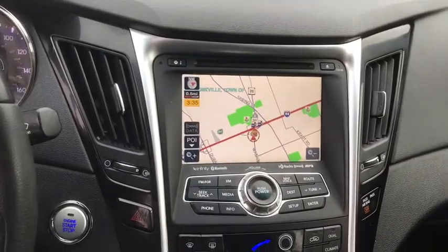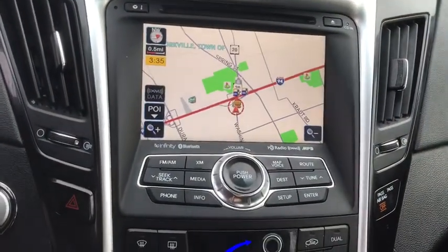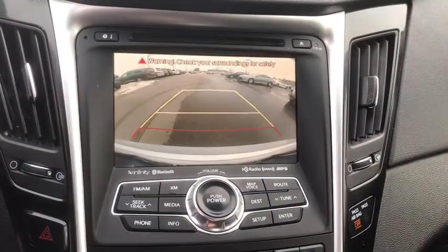steering wheel audio controls, anti-lock braking system, traction control, stability control, Bluetooth, leather-wrapped steering wheel, navigation package, adjustable steering wheel, power steering.